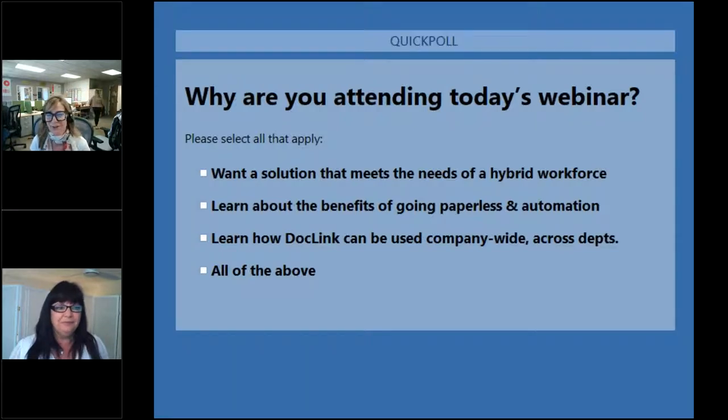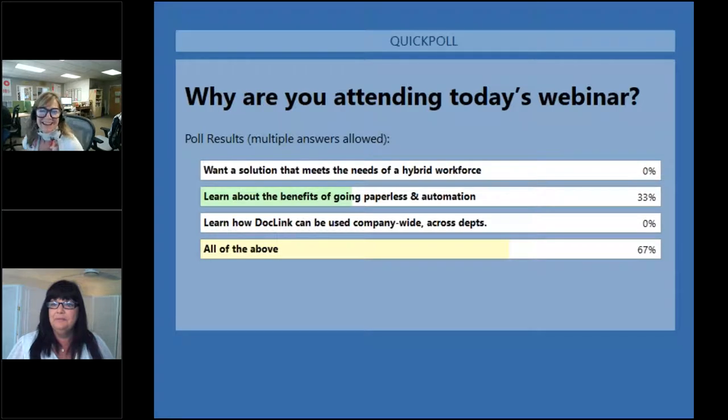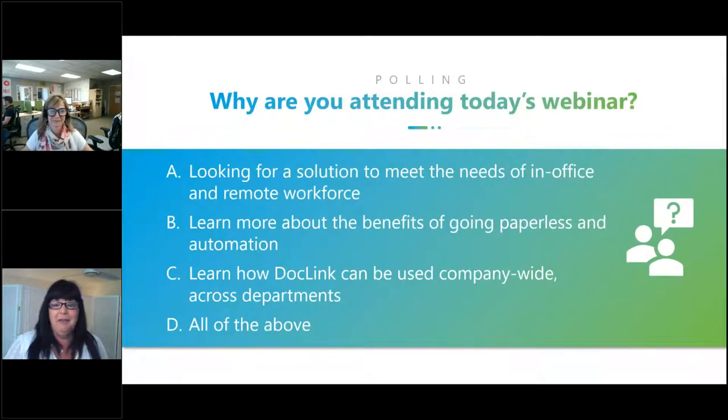So why are you attending today's webinar? Please select all that apply: you want a solution that meets the needs of a hybrid workforce; learn about the benefits of going paperless and automation; learn how DocLink can be used company-wide across departments; or all of the above. We're going to try and cover all of it, so let's blaze a trail and start talking about why go paperless.